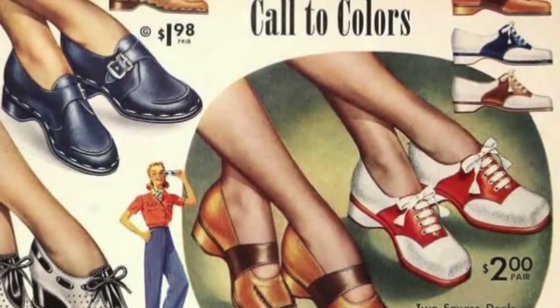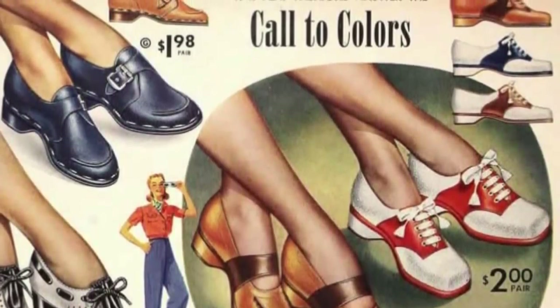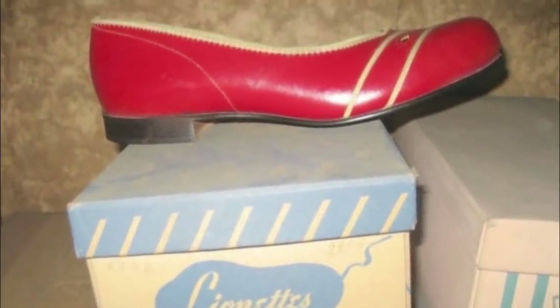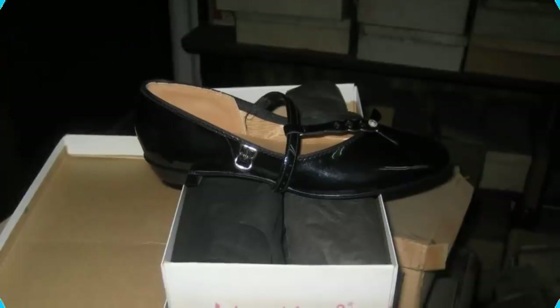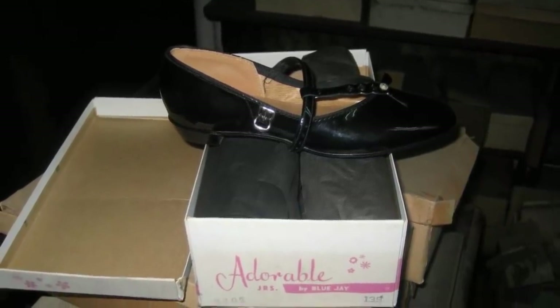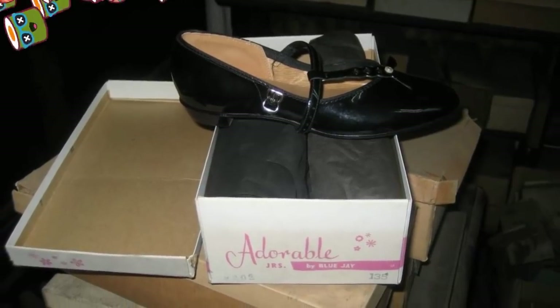Ads like this one were the Instagram posts of yesteryear. The poses may have changed since the fashion shoe shop's day, but just check out the price on these saddle Oxfords. After so long without being touched, the shoes were ready for their modern debut. The old brand logos even added a certain classic vintage feel to the footwear, and the boxes were especially charming too.